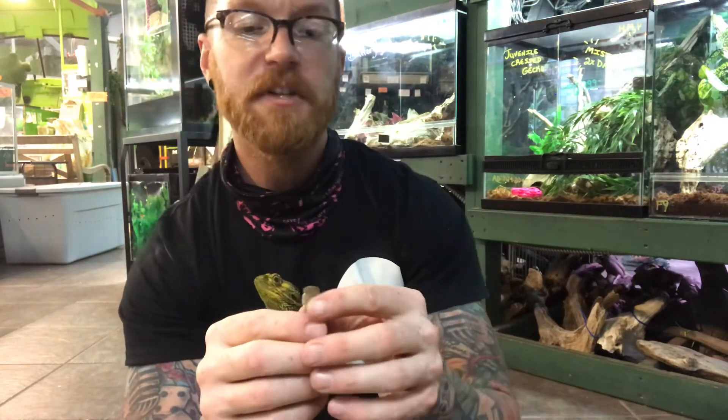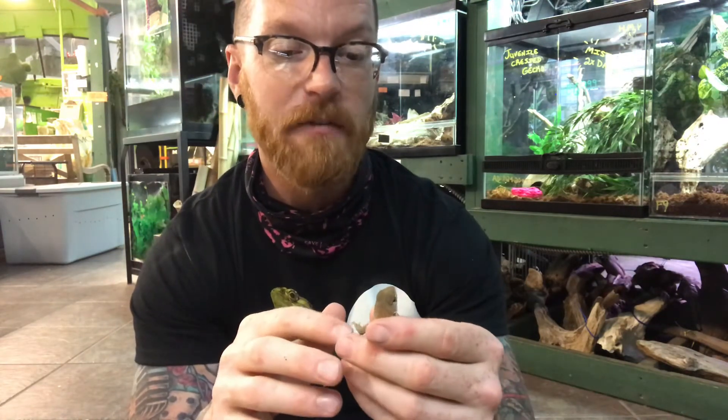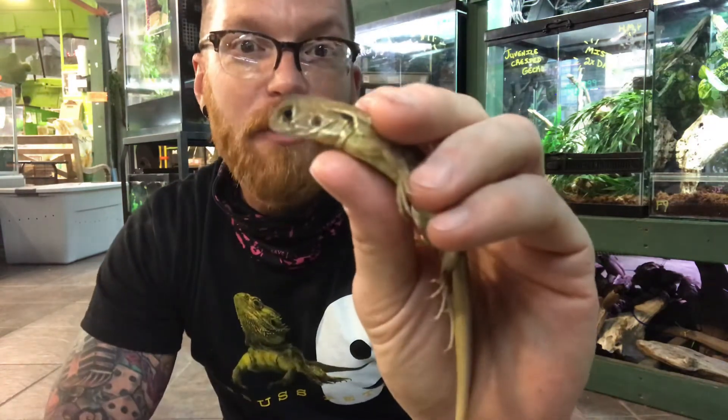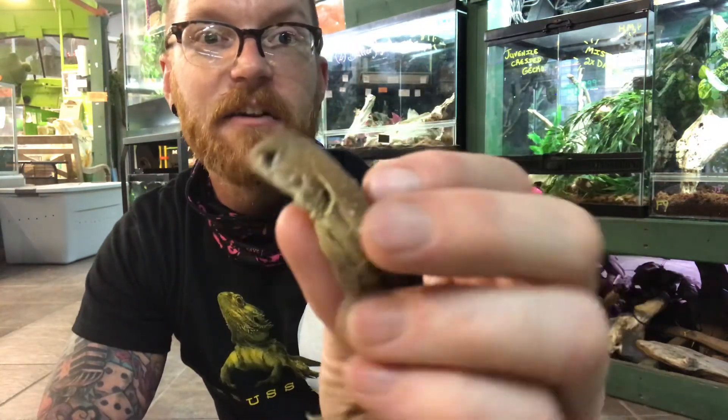This is a really cool lizard — it's kind of new to the store. I've only dealt with a couple types of agamas before, so this is a newer one for me, but he's super cute. A lot of people compare them to bearded dragons. They just take a little bit of work and then they become very easy to take care of.